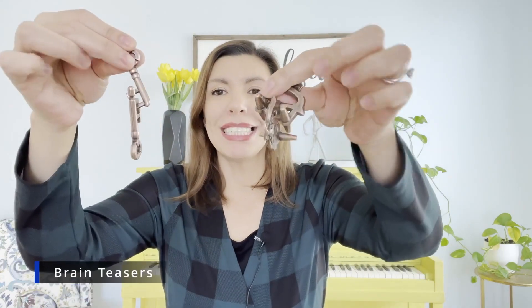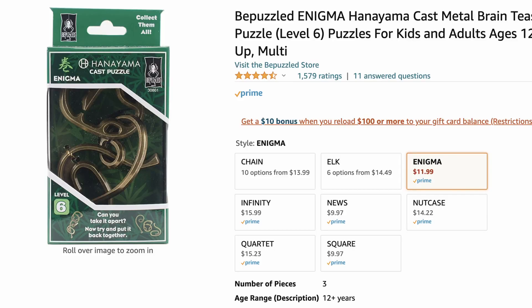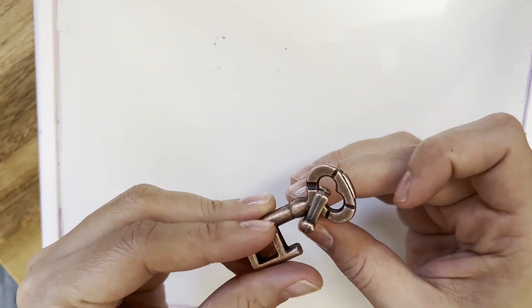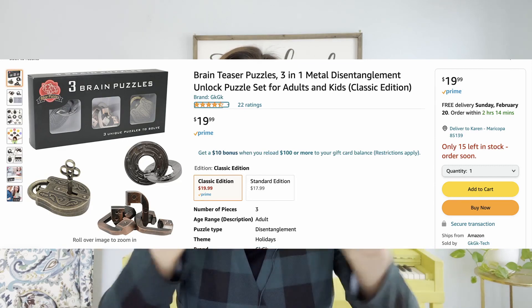Number two are brain teasers — brain puzzles. You can find all sorts of different levels on Amazon, from very easy to genius level. How we got started with these is a friend lent us a really difficult one that my husband was the only one able to take apart. So I started buying smaller ones for the kids — you take it apart and then put it back together, which is also tricky. This keeps kids busy and entertained, and not just toddlers and preschoolers — my teens, tweens, and adults love to sit and work on these as well. I bought a set of three that was pretty affordable.